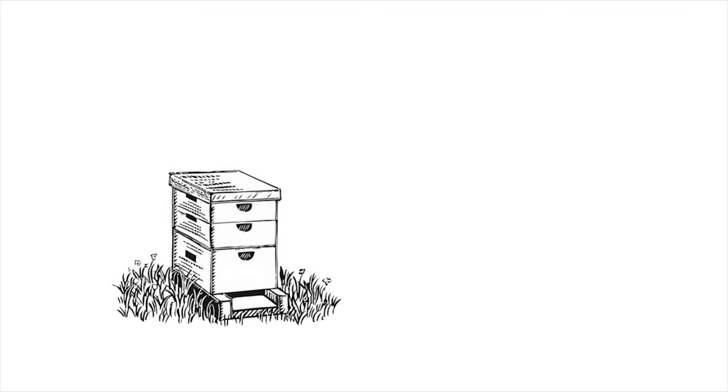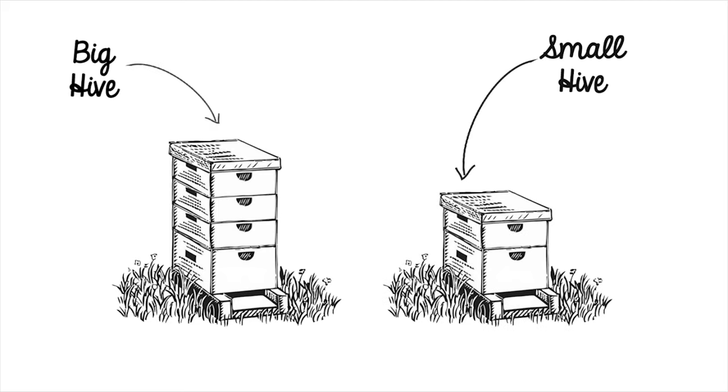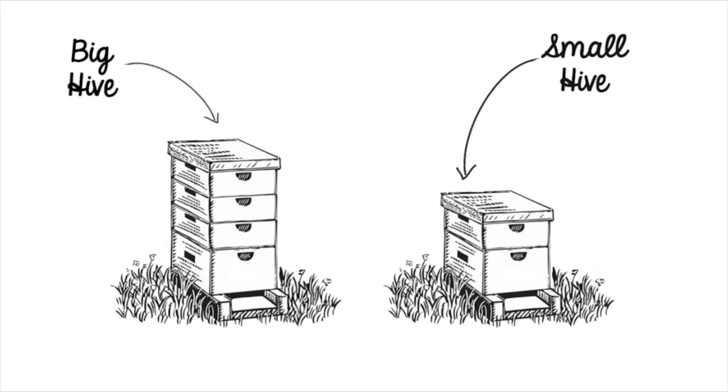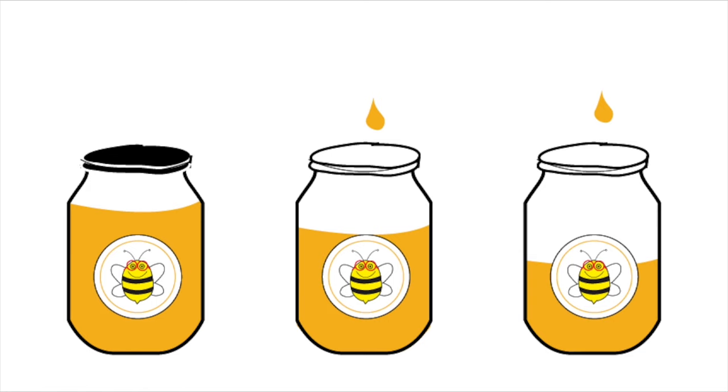Depending on your consumption needs, you can either reserve the production of a big hive or a small hive. In April and May, Beanie and her sisters pollinate the trees of Naranjas del Carmen and produce the best 100% pure orange blossom honey.